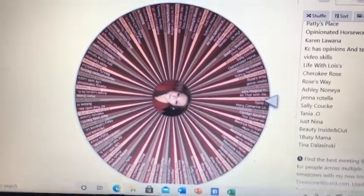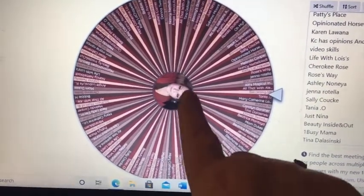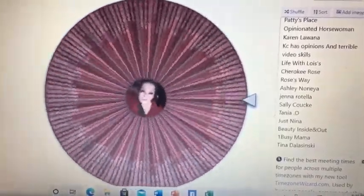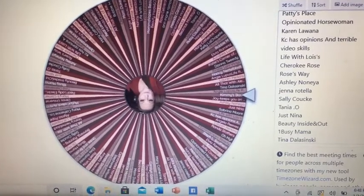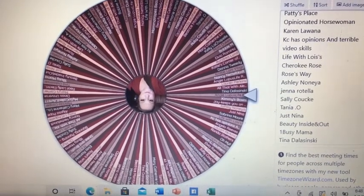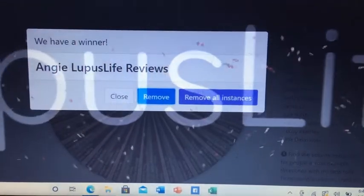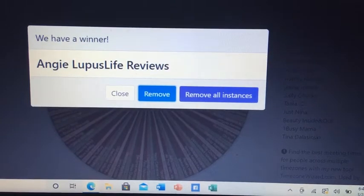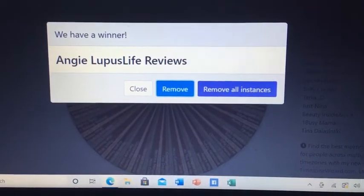I am ready to spin the wheel and let you guys experience the full effect here. All right, here we go! All right — Miss Angie, Lupus Life Reviews, you are the winner!